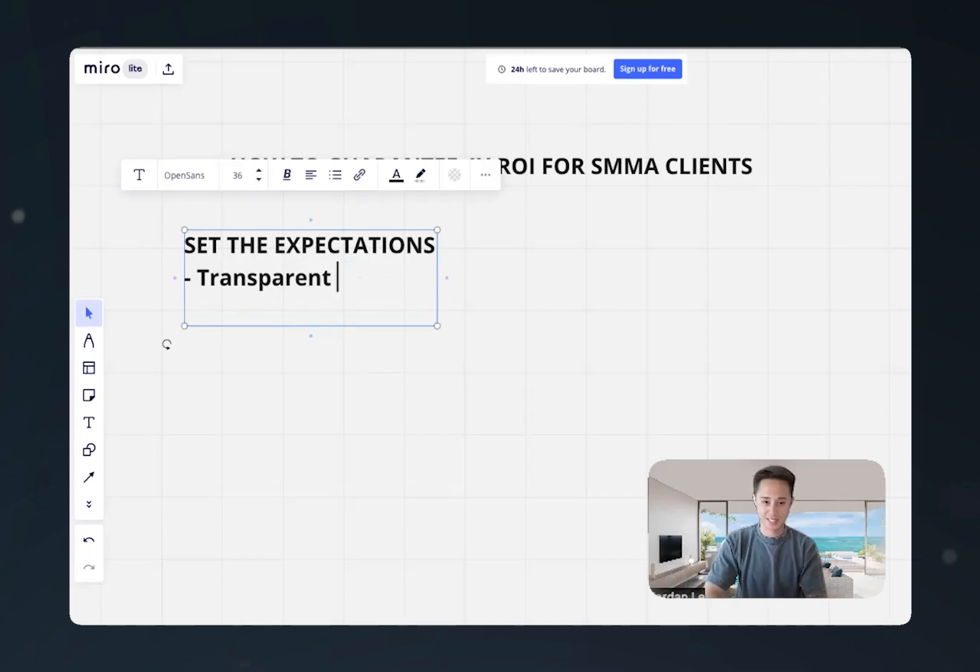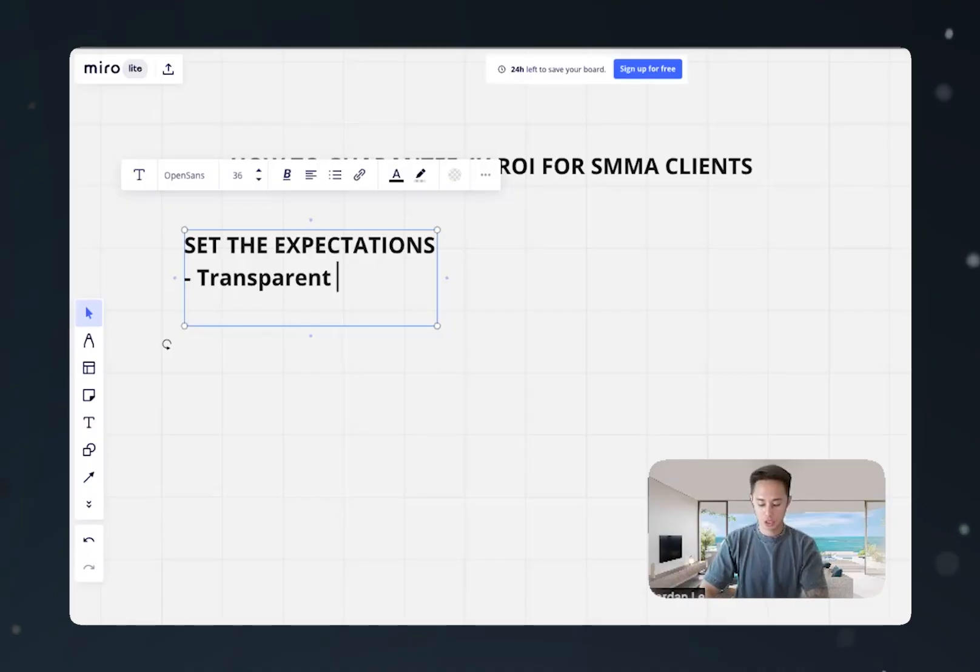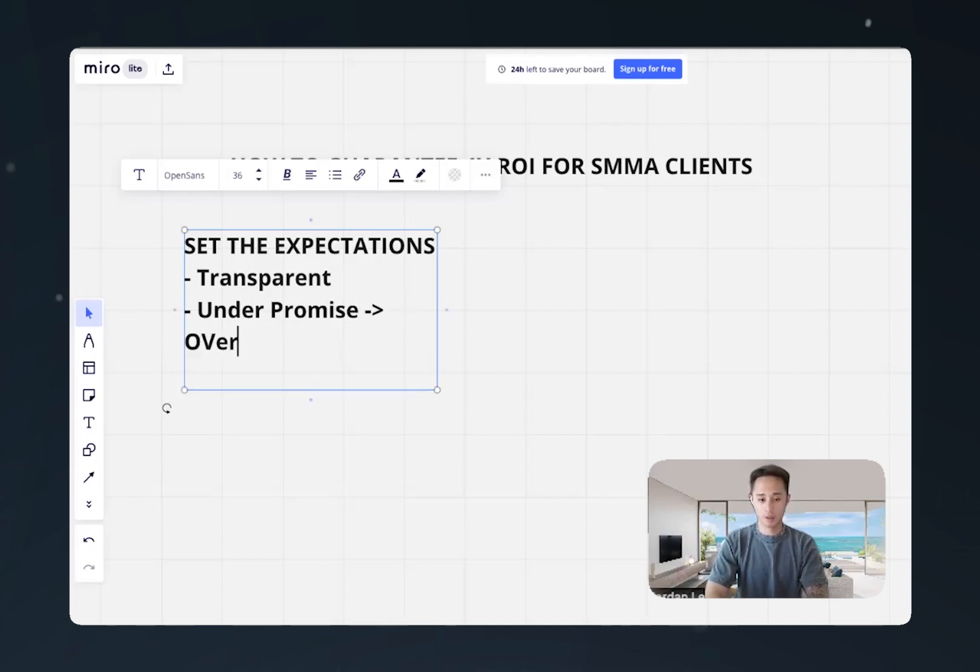We need to be transparent about exactly how the system works: how many leads they're going to generate and the quality of those leads. Not every single lead or phone call we send is going to be good — not all of them are going to turn into customers or patients. So we need to be transparent. The next thing is we want to under-promise and over-deliver.